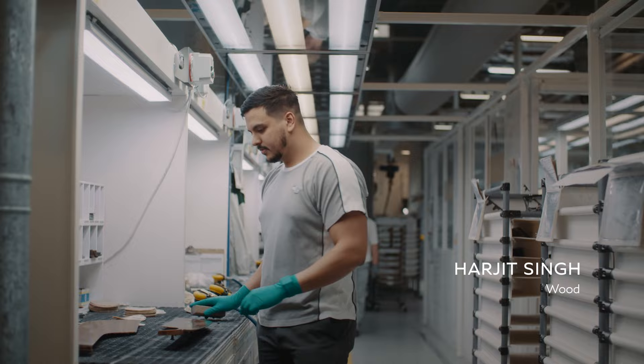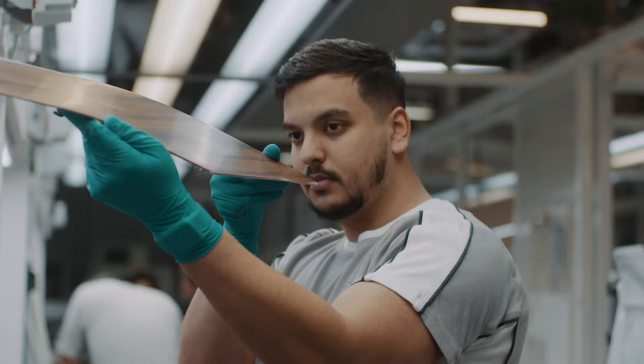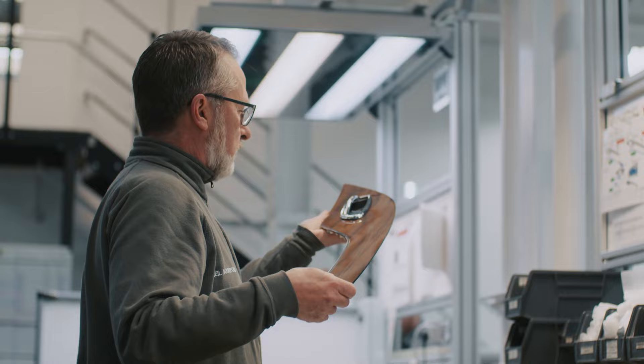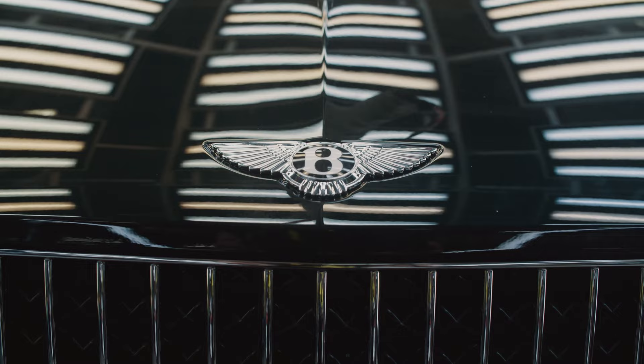We strive for perfection and I am a perfectionist. When I finesse a part, I'm actually polishing it to get rid of all the imperfections and create something that's actually beautiful. The metal inlay is applied by hand — the craftsmanship behind just that one part I think is incredible. When everybody's done their job right, it looks perfect.